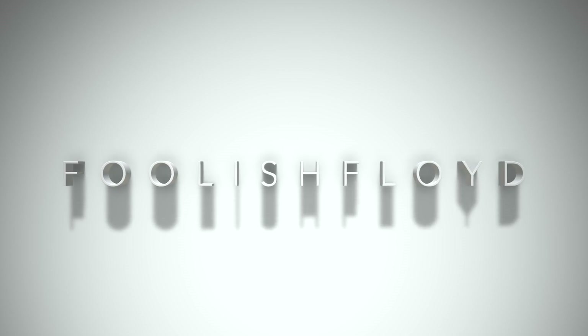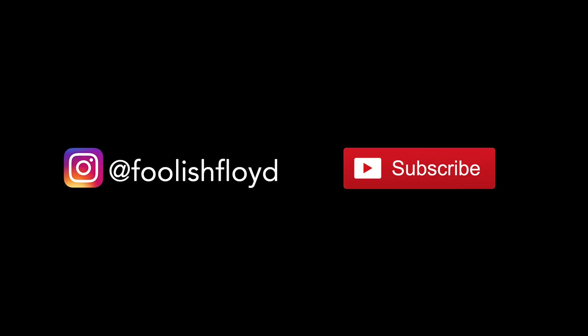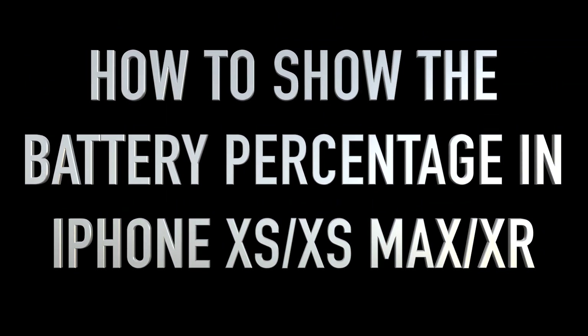To get the latest updates on my channel, please make sure to hit that subscribe button. You can also follow me on Instagram via the link below. Today we're covering how to show the battery percentage on the iPhone XS, XS Max, and XR.